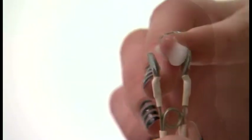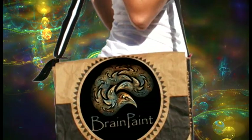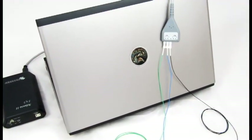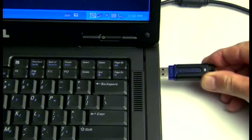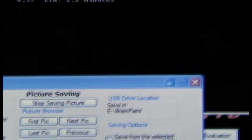Simple to use, yet sophisticated in scope, BrainPaint brings brain training to your practice or treatment center at an unprecedented value. Our subscription price includes everything from hardware and software to training and service. Your system will never be obsolete, as ongoing software upgrades are part of the subscription.